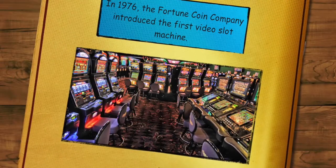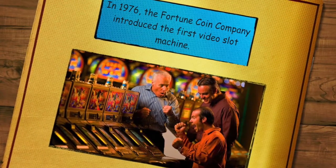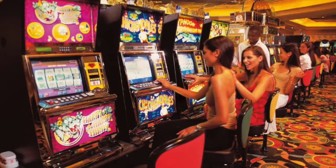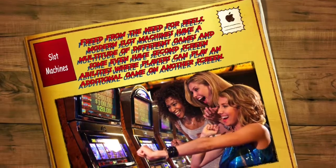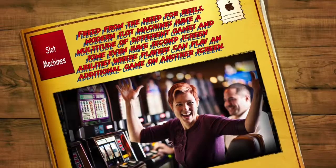In 1976, the Fortune Coin Company introduced the first video slot machine. From this point, slot machines would continue to evolve with screens completely replacing reels. Freed from the need for reels, modern slot machines have a multitude of different games, and some even have second screen abilities where players can play an additional game on another screen.